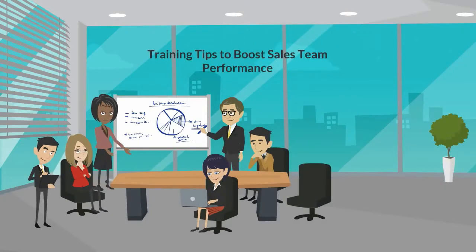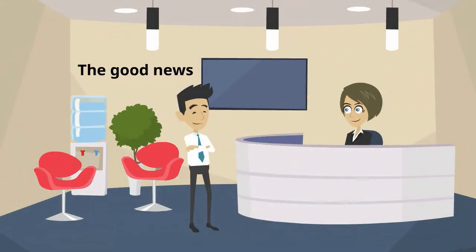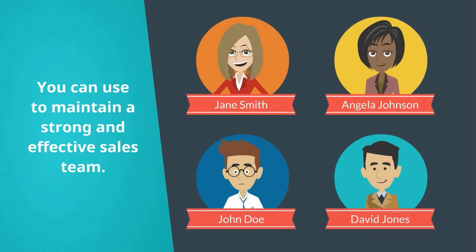Training Tips to Boost Sales Team Performance. There are numerous aspects of today's business environment that can greatly affect the sales of the organization. The good news is that sales managers and sales associates can easily increase their sales. Here are some training strategies you can use to maintain a strong and effective sales team.